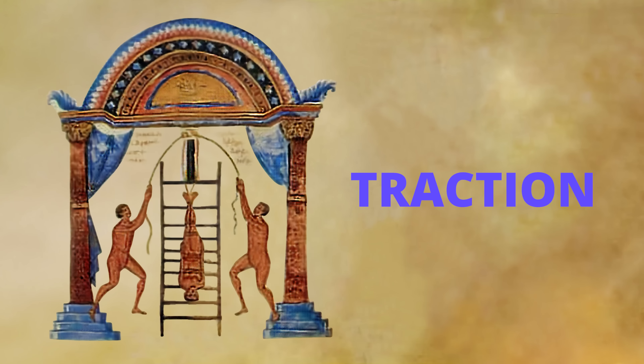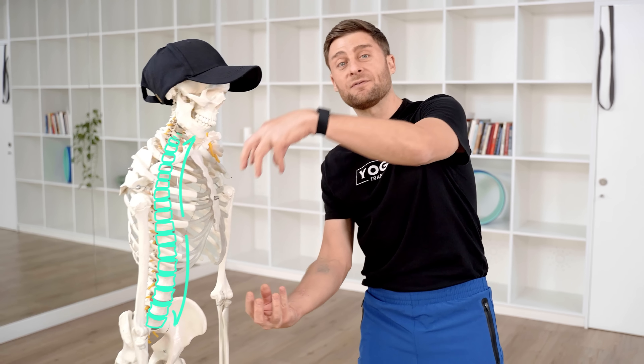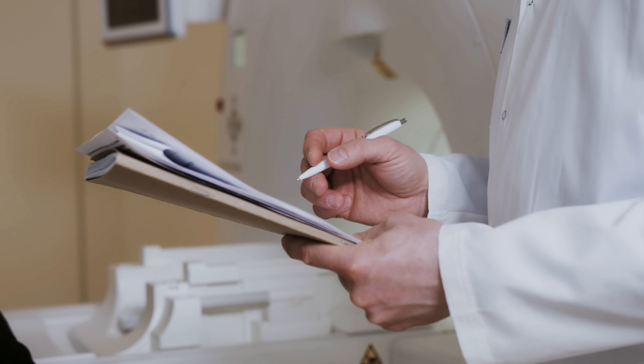Traction has been used for over a hundred years clinically, and probably since the beginning of time intuitively, by people who'd like to relieve compression pain, pressure pain, compression on their intervertebral discs. It's safe, it's effective, and it's something you can learn at home right now. It's really important to understand that when it comes to back pain, there is no one magic stretch or one pill or surgery that's going to fix everything, but from my experience there are a handful of practices that you can use to accelerate the healing process and to give yourself some agency over controlling your pain.